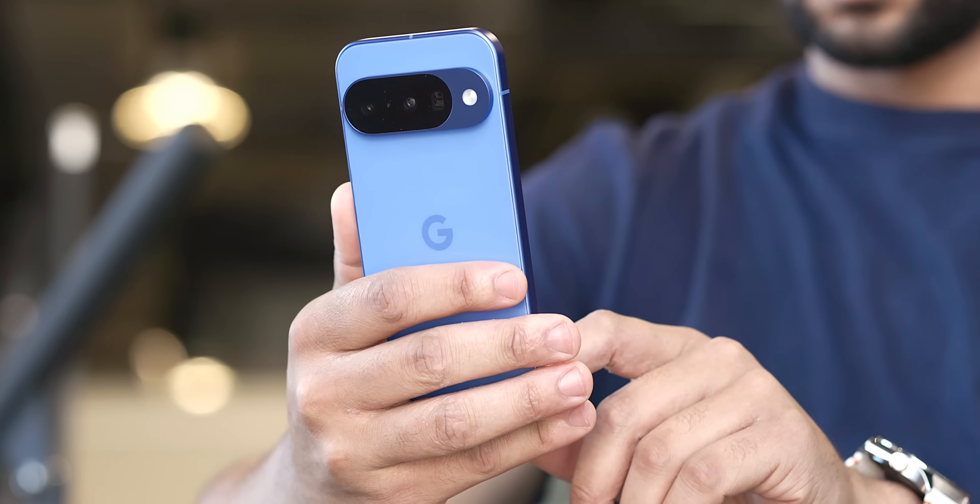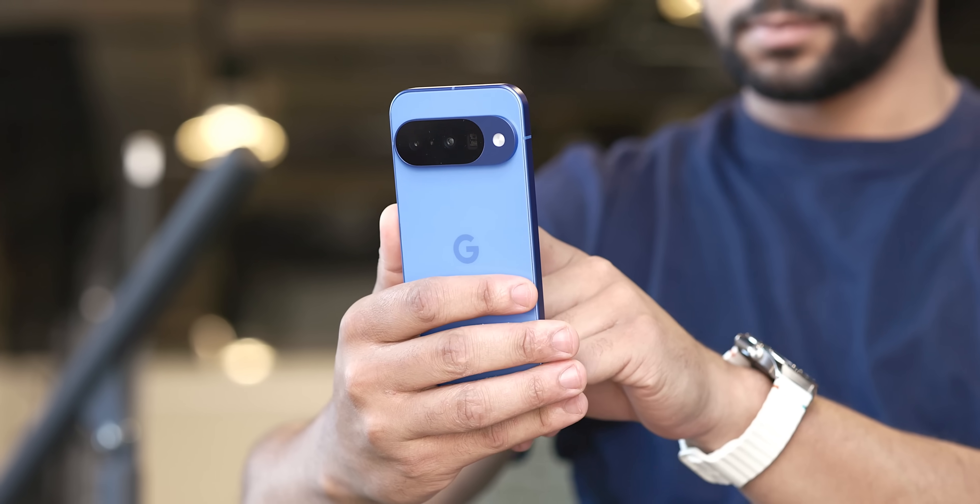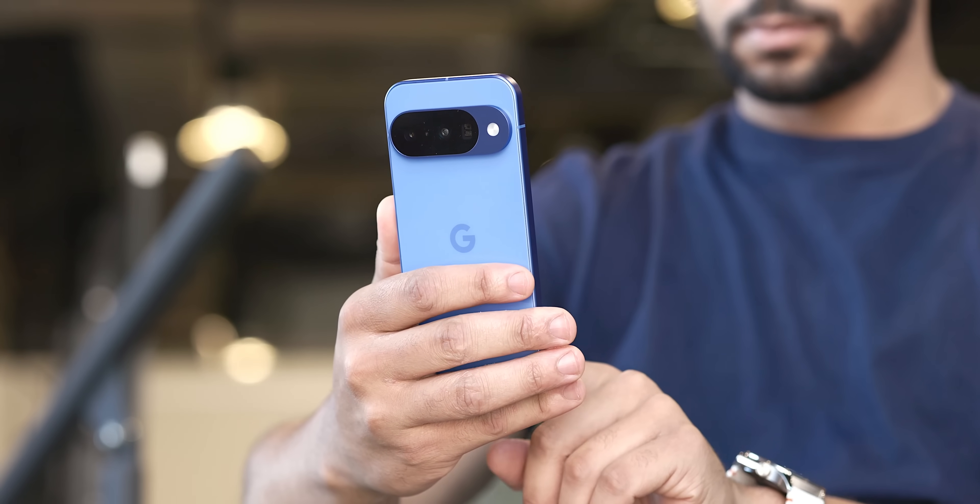Don't ask us why, but some phones out there do not come with the best features enabled out of the box. Here are some of the worst culprits and some things we think you should enable right now if you haven't done so already. Let's get it.